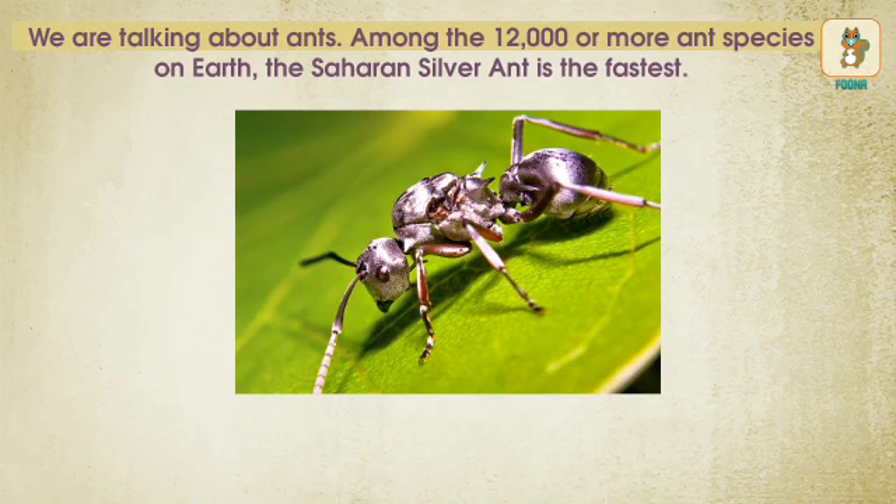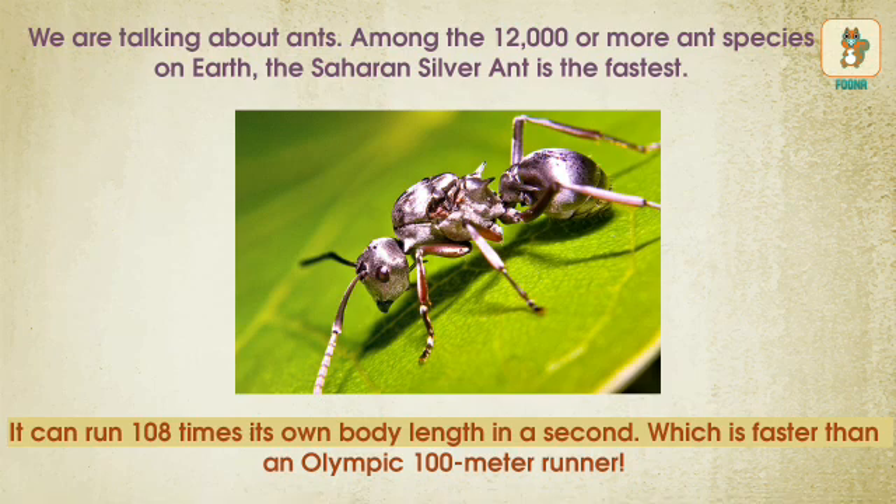Among the 12,000 or more ant species on Earth, the Saharan silver ant is the fastest. It can run 108 times its own body length in a second, which is faster than an Olympic 100-meter runner.